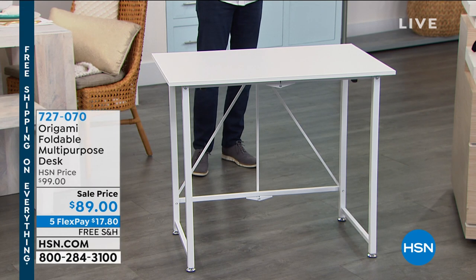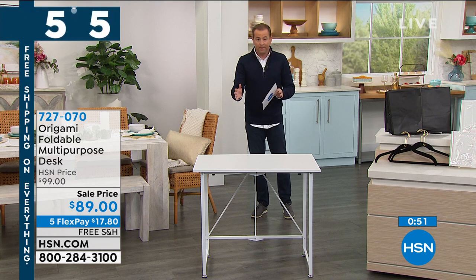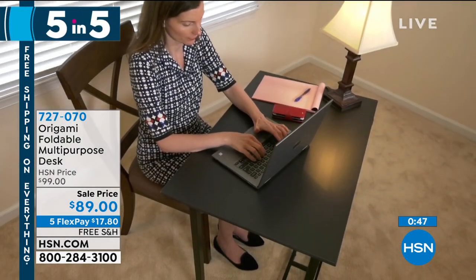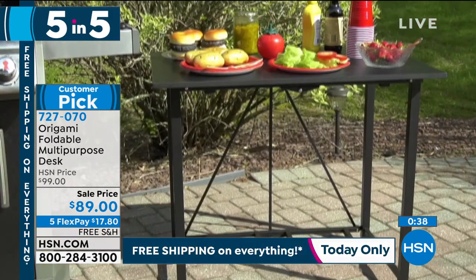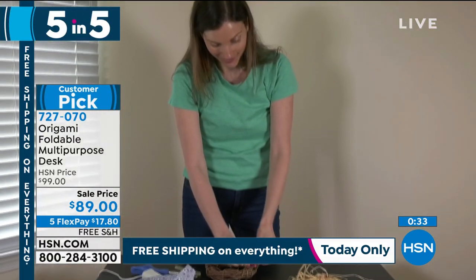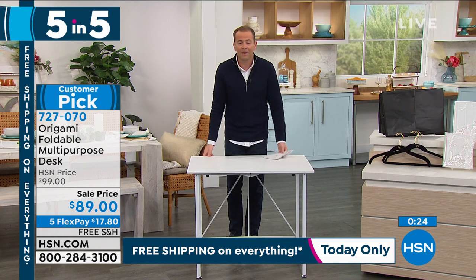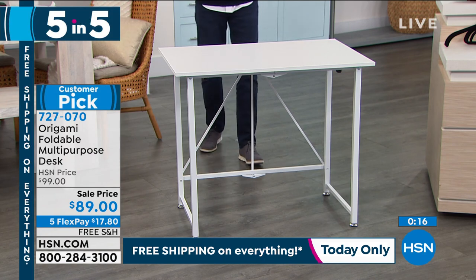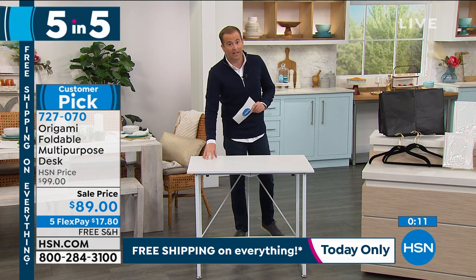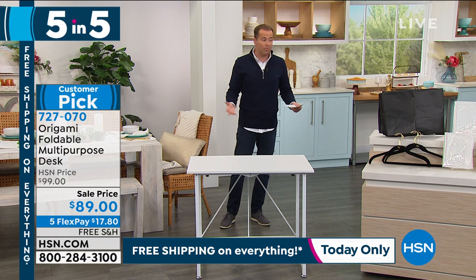First item: a foldable multipurpose desk from Origami. It comes virtually fully assembled — it literally folds open and you're good to go. If you need an extra desk for homework, board games, crafting, knitting, sewing, or any kind of project, this is great. In a smaller space it can fold down and put away easily. If you're having a party and want a nice table for a buffet or birthday cake, it's an instant accessible table — as permanent as you need it to be, and as portable and foldable as you want. Comes in black or white. $89, which is $10 off the regular price.